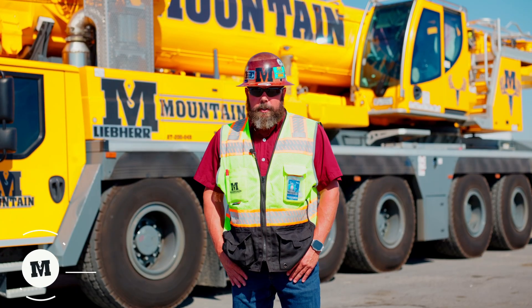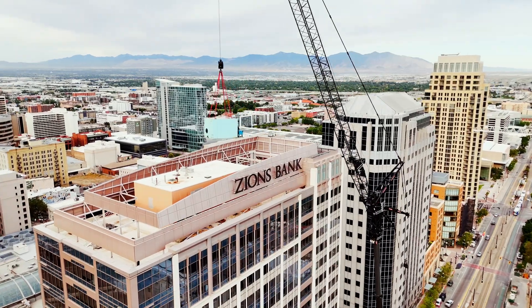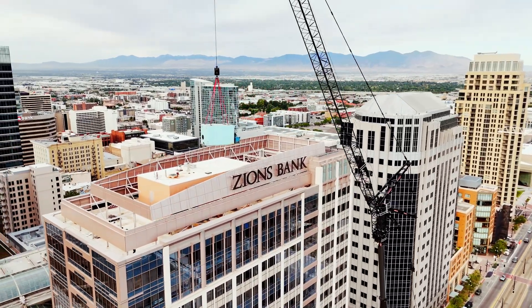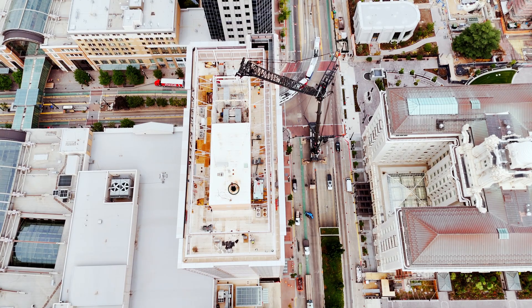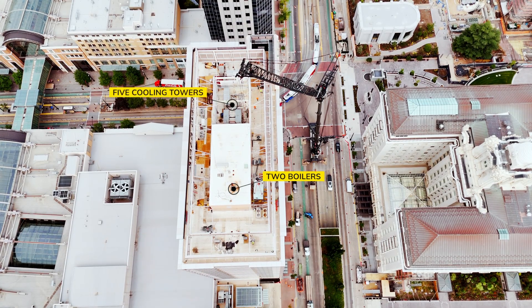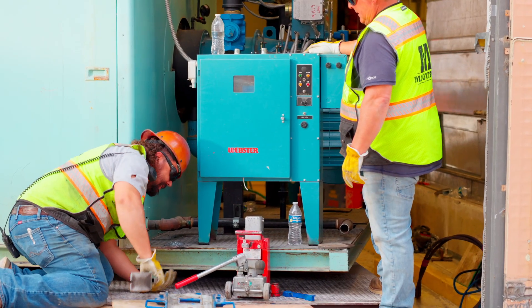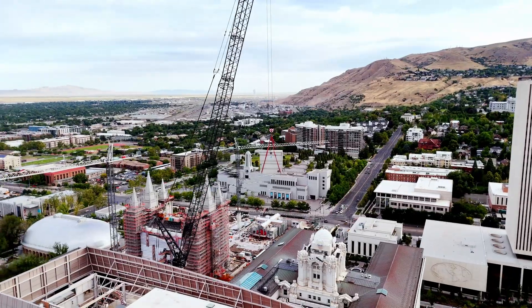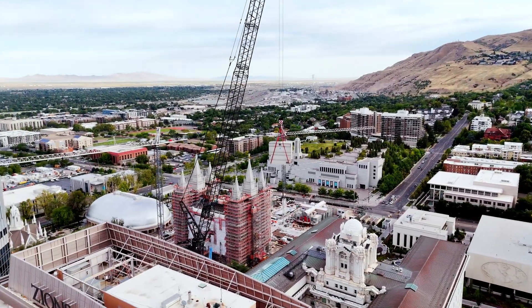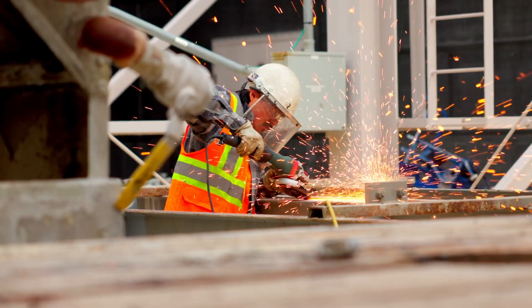The Zions Bank project was a very unique challenge for us, getting some equipment off the roof of a nearly 300-foot tall structure in downtown Salt Lake. The scope included several air handlers and chillers that needed to come out. Jack and slide work was naturally going to be involved in figuring out how to get them out of the building, then ultimately get them on the hook of the crane and safely down to the ground, as well as getting the new equipment from the ground up to the roof and getting those pieces installed.